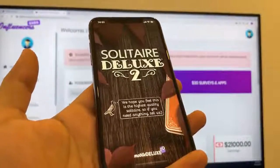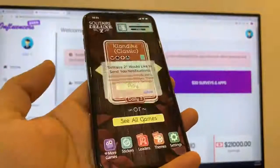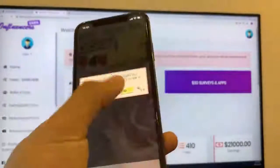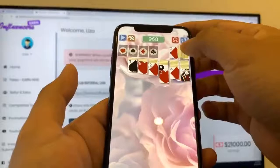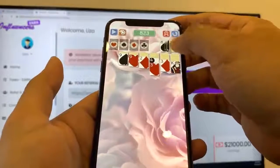Now Solitaire Deluxe — I'm also going to go ahead and just play around with it. This is a game, so you can just play. I'm going to press Start and just play around with it. As long as you play around with it for 30 seconds, then we're going to get the credit.